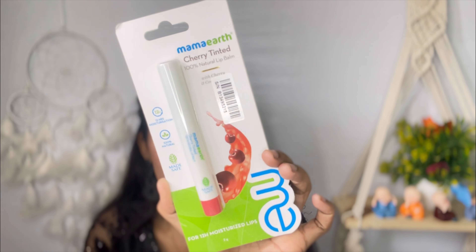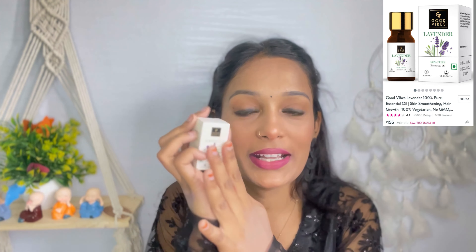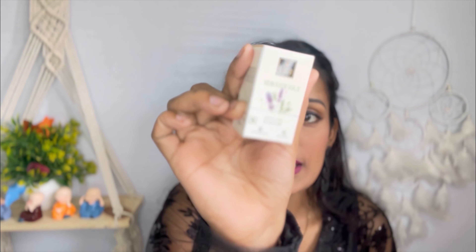I also bought a lavender essential oil — it's my first time trying essential oil. You can use it on your face and hair and it's very good. The price is ₹310 but you can get a great deal in sale. I opened it to show you — it is a small bottle.